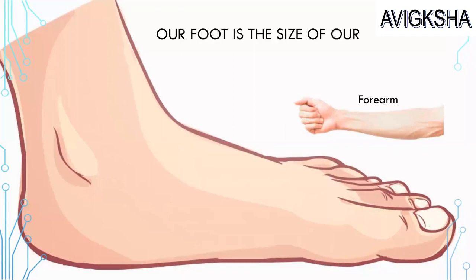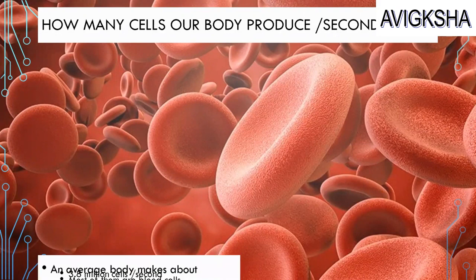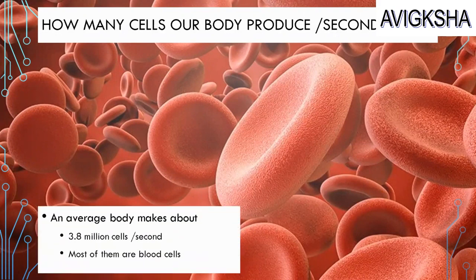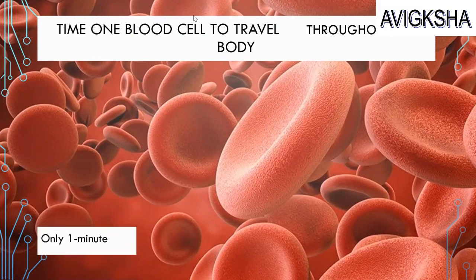Did you know an interesting fact about our body? Our foot is the same size as our forearm! An average body makes about 3.8 million cells per second — most of them are blood cells. And it takes only one minute for one blood cell to travel throughout the whole body!